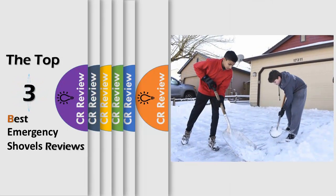Hello viewers, we have brought to you the top 3 best emergency shovels review powered by the CR Review.